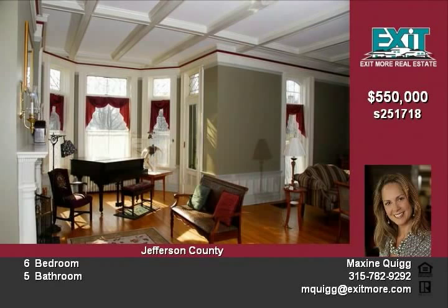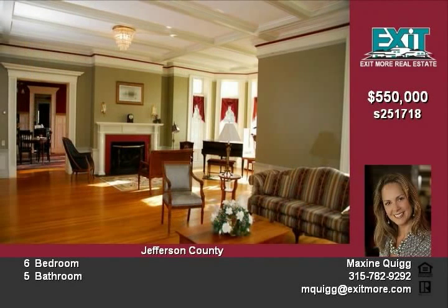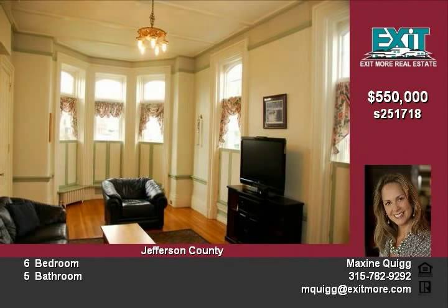State of the art cherry, granite and stainless kitchen. Enjoy entertaining or comfortable family living in the large light-filled space.